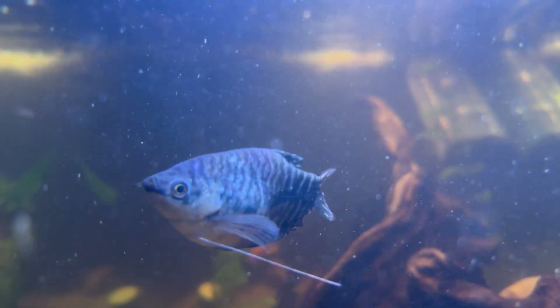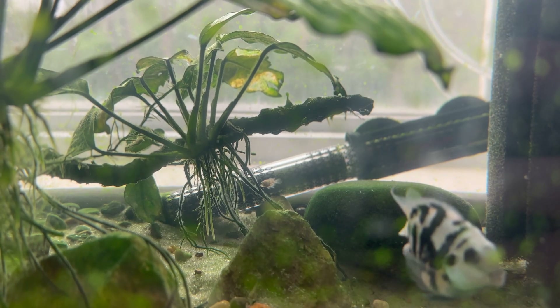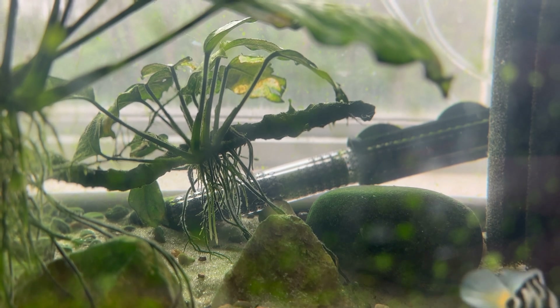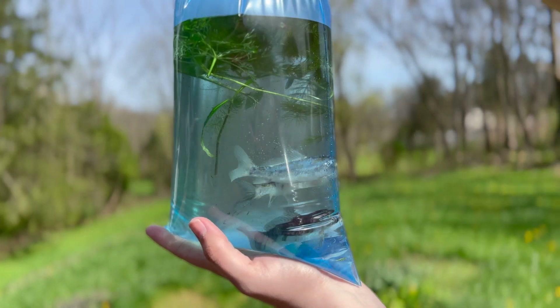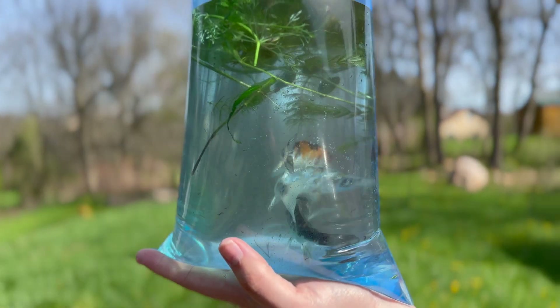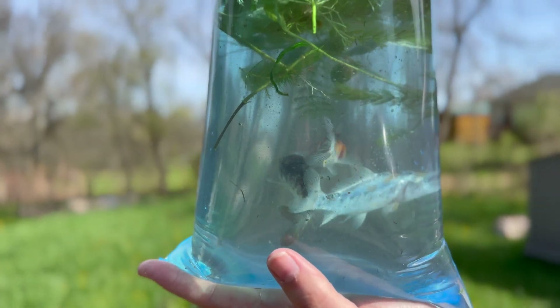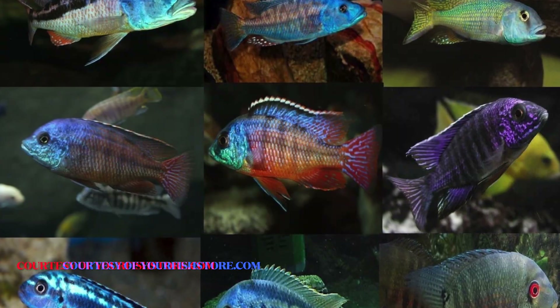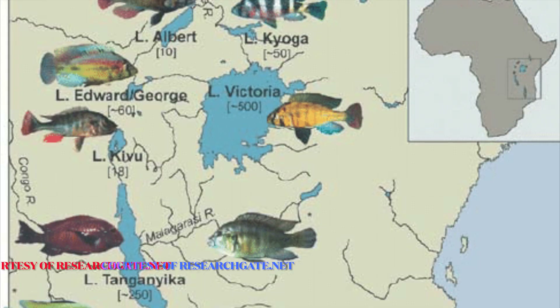Welcome to Aqua Zen Exotic Aquatics. We've got a lot to talk about today. Last time we discussed wild-caught fish and the ethics concerning taking tropical freshwater fish out of their natural habitat and distributing them to captivity. Tonight we're going to dive into all aspects of hybrid fish and everything you need to consider to make up your mind.